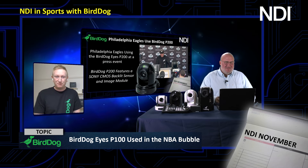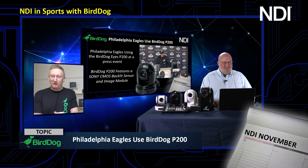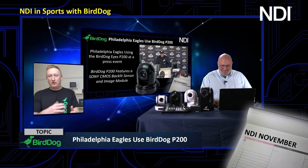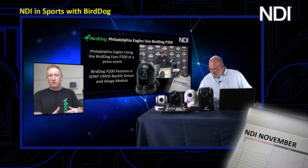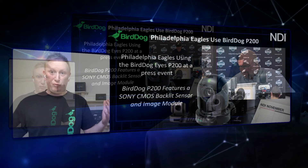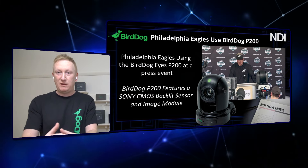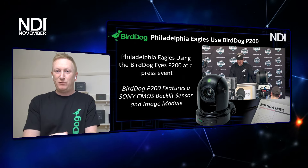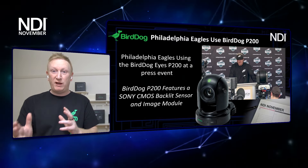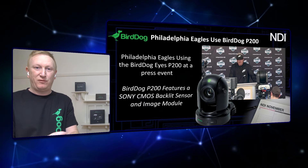Our next case study is the Philadelphia Eagles using the P200 — about two seasons ago, shout out to David. The Eagles have had the P200 for quite a while, using it for their coaches to talk to the media, and internally during the pandemic when social distancing was required — they set up rooms where fans and media could talk to players and coaches. They also have a bunch of A200s as weather cameras and for filming training drills, so coaches can watch back running patterns and things like that.